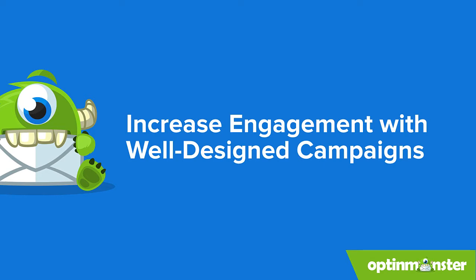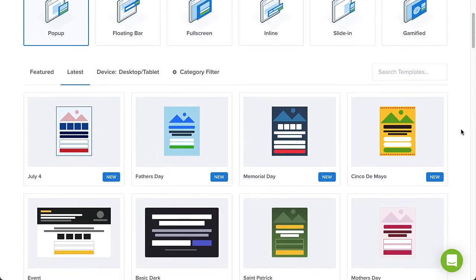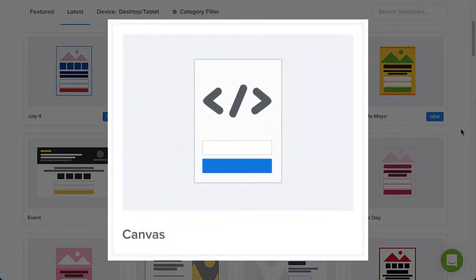Pop-ups can be annoying if they're not designed well. That's why OptinMonster includes visually stunning, professionally designed templates that are proven to get excellent results. You can quickly customize any of these templates, or use the Canvas option to build your campaign from scratch.